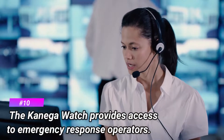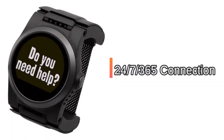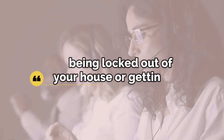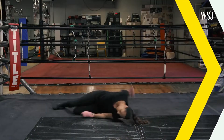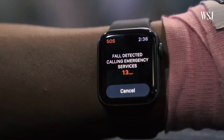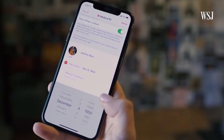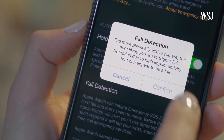Number 10: the Kanega Watch provides access to emergency response operators. With the Kanega Watch, you get 24/7, 365 connection to trained care specialists. They can help with a variety of problems ranging from the mundane — like being locked out of your house or getting lost — to more serious medical emergencies. When a fall is detected, the Apple Watch connects directly to 911 and notifies your emergency contacts. However, Apple does not have response staff, and many people would rather their initial communication be with a response operator who can offer both emergency and non-emergency services.